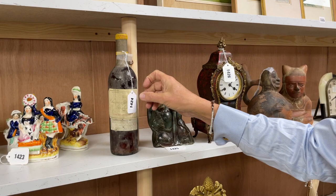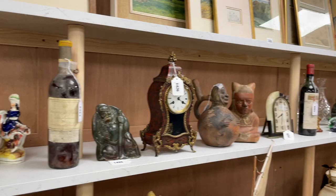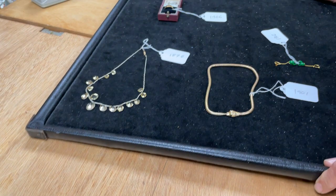We've also got some wines — Château de Chem 1965 in cellar condition by the look of it, with a nice layer of dirt and dust on it. Estimate 150 to 200 pounds, lot 1424.